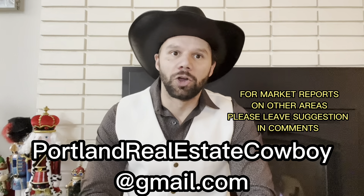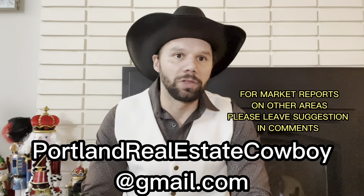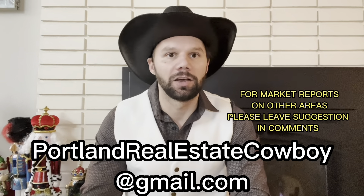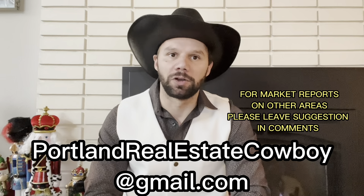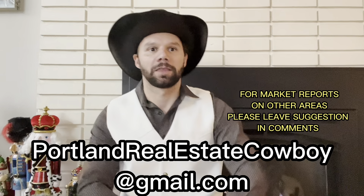Hey, my name is Brett and I go by The Real Estate Cowboy here in Portland. Today, I'm going to be going over a market report, covering November's data that was just released here in the beginning of December. If you like the content, please smash the like button and subscribe to the channel. And if you have any buying or selling needs, please reach on out — I love to be the one who shows you some value and helps you out.